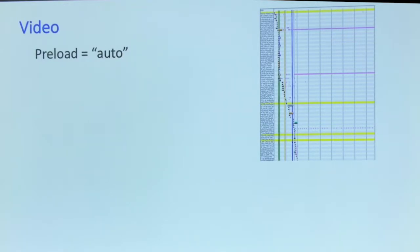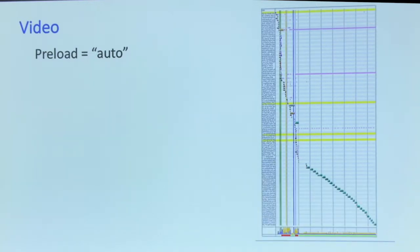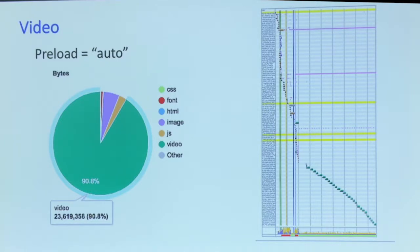Preload equals auto. If you have a video file, one of the attributes you can put in is preload equals auto. Have you ever gone to a website on your mobile phone, seen a video on the page, and you're like, I'm on cellular, I'm not going to press play? This website decided for you. It downloaded the entire video — 23.5 megabytes of video — whether or not you press play. Preload equals auto is useful if you're pretty sure, say 85% sure, that someone's going to watch the video. But don't use it just because you want it ready, because your traffic costs will go out like crazy if every time someone loads your homepage, you're sending 23 megabytes of video through the network.